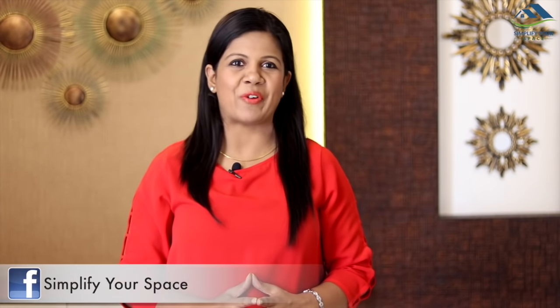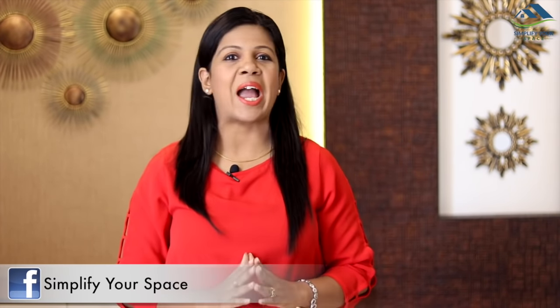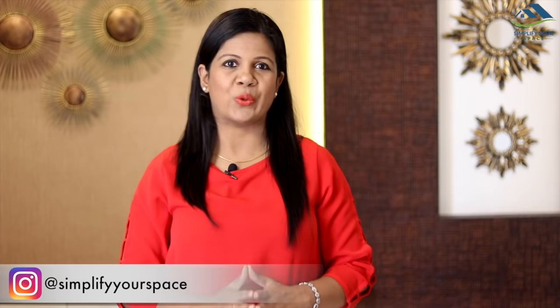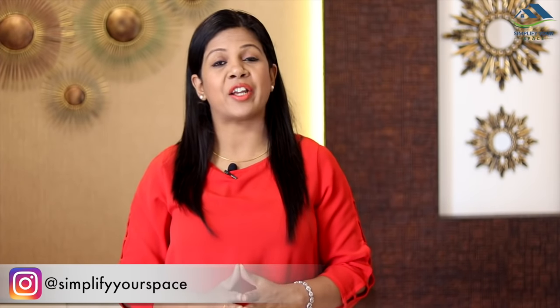Hello friends, welcome to your channel Simplify Your Space. In this video, I am going to show you what items one should carry when going for a short road trip and how. These items can be carried when going for a day trip or intercity travel.